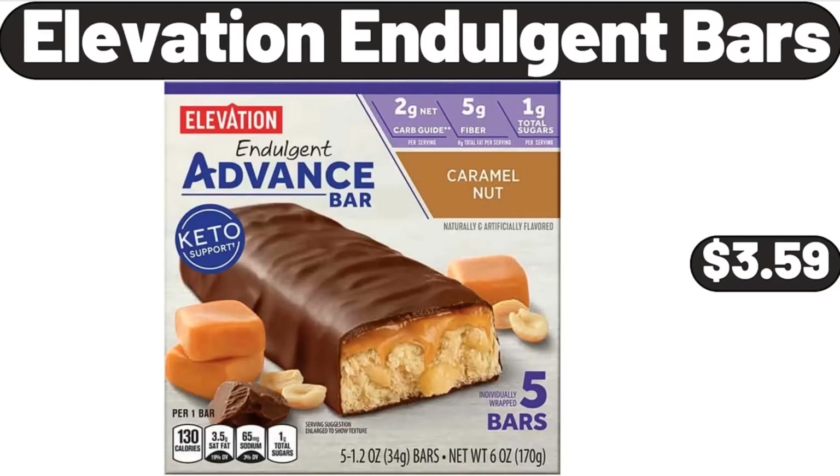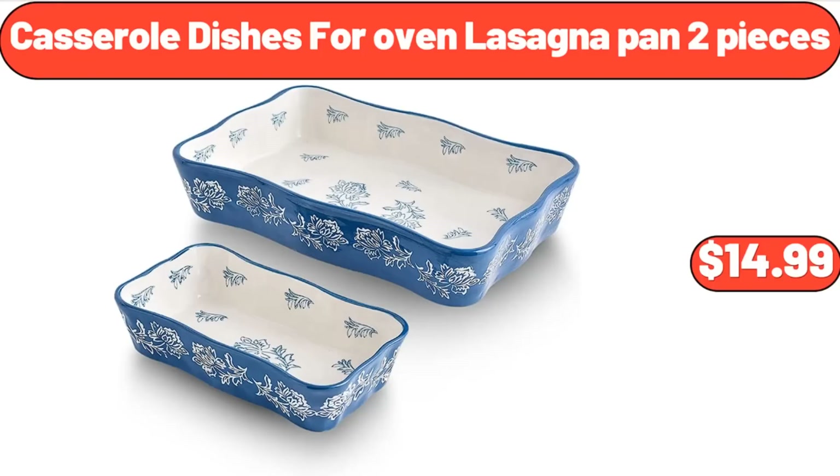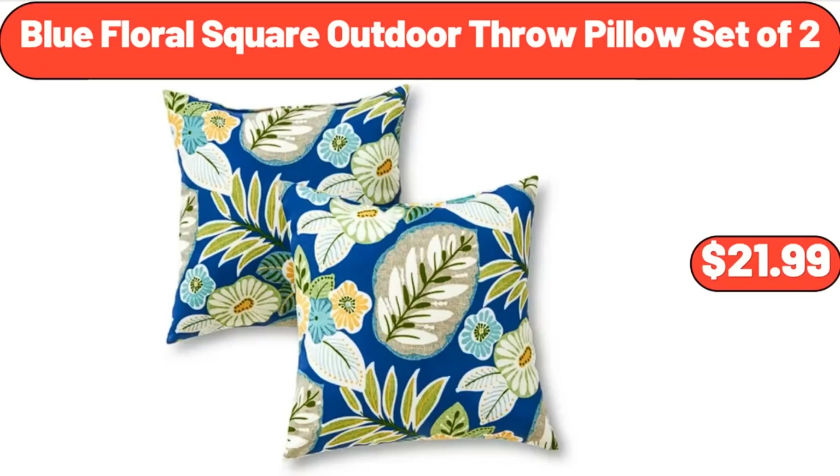Elevation Indulgent Bars, $3.59. Porcelain Serving Bowls 4 Pieces, $21.99. Casserole Dishes for Oven Lasagna Pan 2 Pieces, $14.99. Blue Floral Square Outdoor Throw Pillow Set of 2, $21.99.